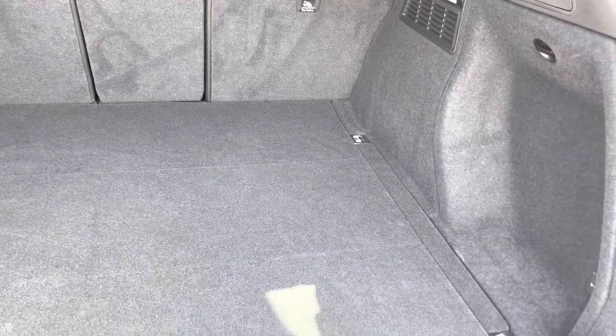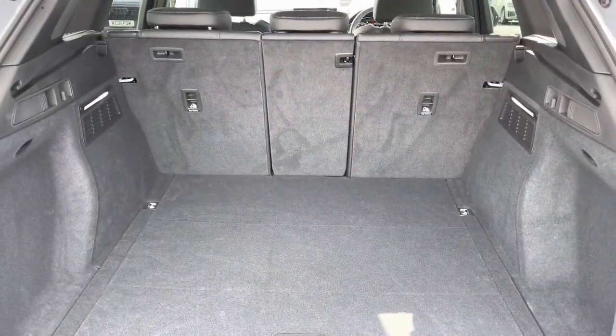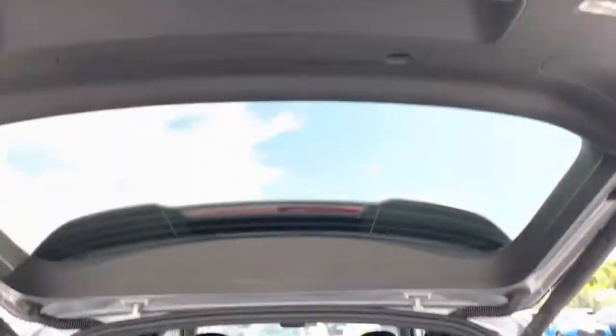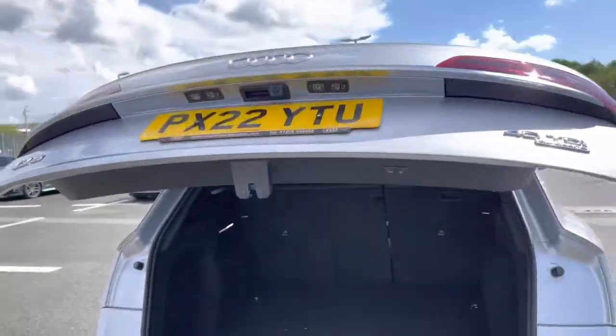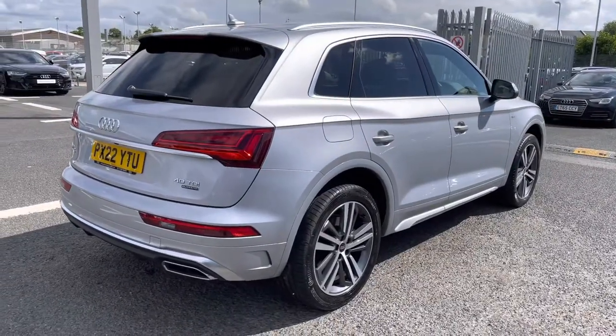You'll have no problems getting in here any suitcases, large boxes, golf clubs, or any personal items you may wish to carry. The rear seats conveniently fold down in a 40/20/40 configuration, which allows for through-loading, maximizing the capabilities of this Q5. It does come fitted with the rear LED tail lights as well as dynamic indicators, further maximizing visibility on the road.